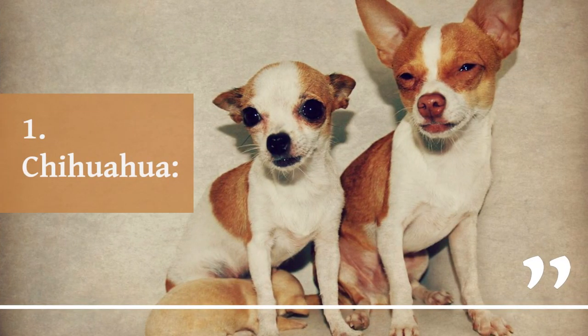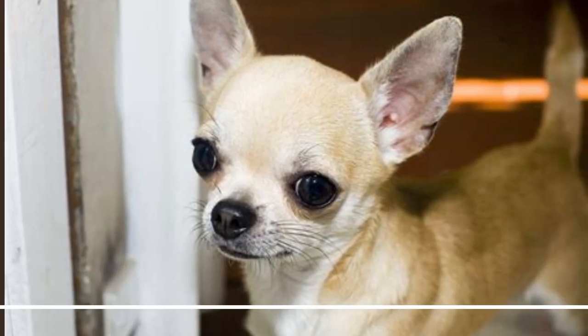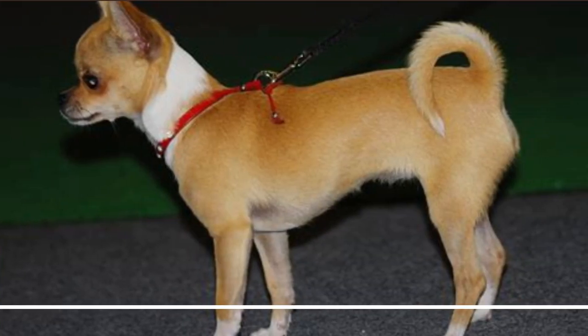1. Chihuahua. The Chihuahua is the smallest dog breed, known for its feisty personality and loyalty to its owners. They can be easily carried and are well suited for apartment living. They can be either long haired or short haired and come in a variety of colors. Chihuahuas are known for their high energy levels and can be trained to do tricks.